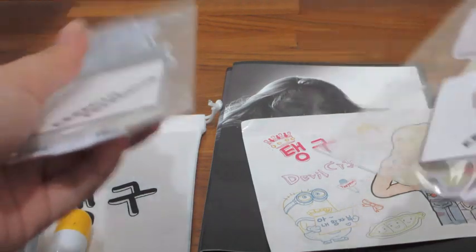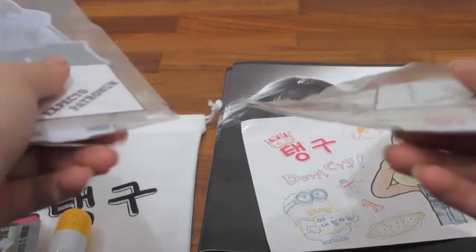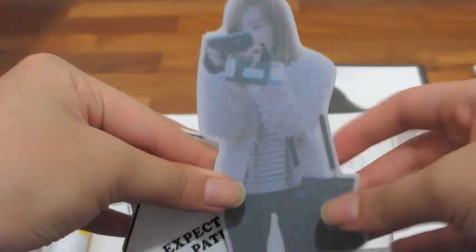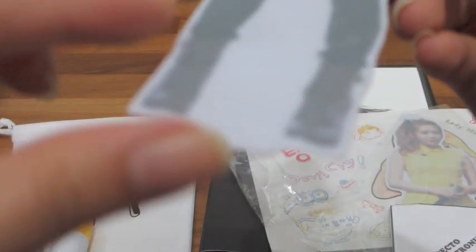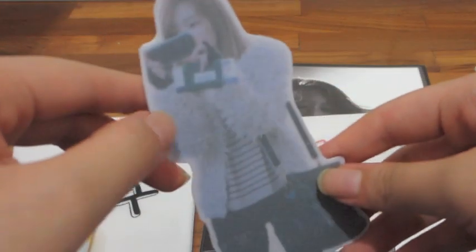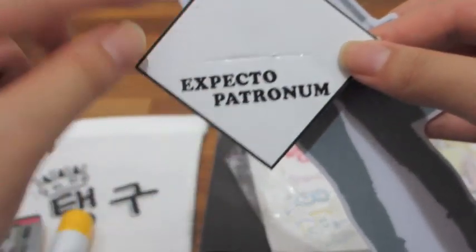I bought it from a group order. So you actually have the option to get the other standee at additional cost, so I got the other standee. Oh my gosh, so pretty. So this is what the standee looks like — there's actually a protective layer on it, that's why it's so blurry. But it's really pretty and you have the stand here which says Expecto Patronum — that is the photobook name.